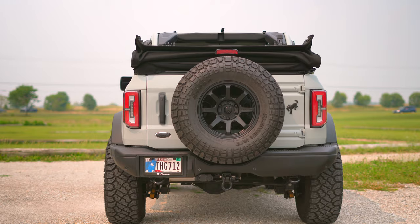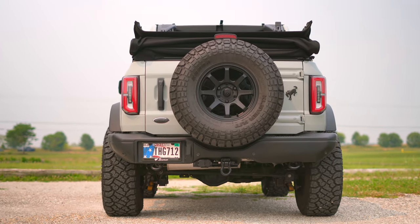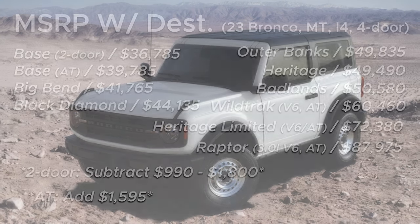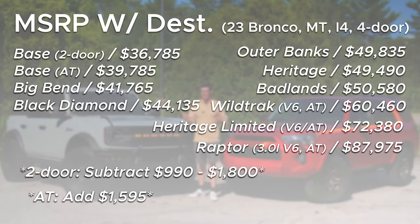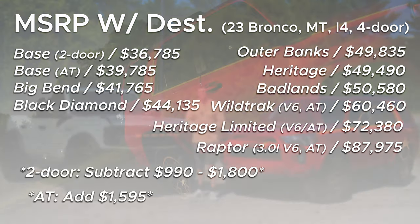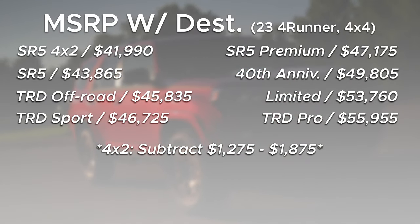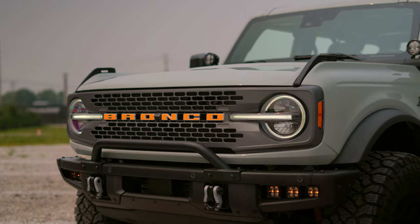Just like the 4Runner, the Bronco is not a cheap SUV. But if you can pull off the miraculous task of finding an entry-level spec at MSRP, the Bronco is going to undercut the much more well-equipped 4Runner SR5. Notably, the Toyota is now easy to find at or below sticker price, but the Ford has much more flavors.